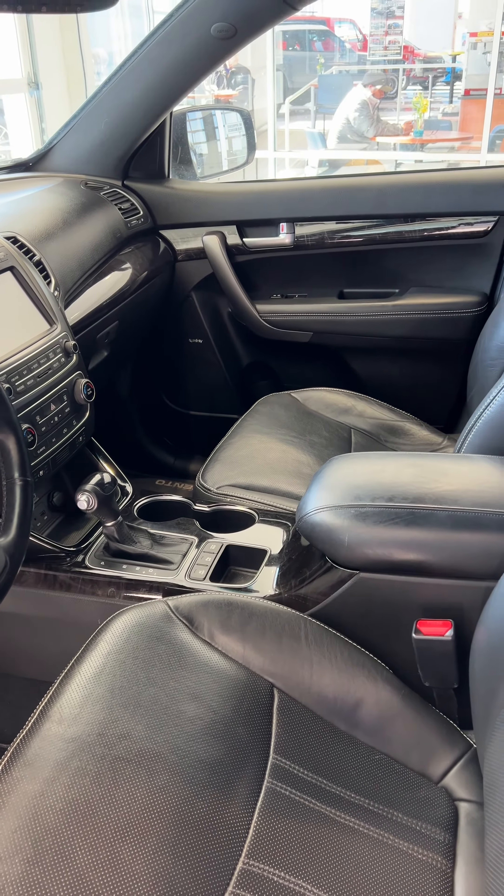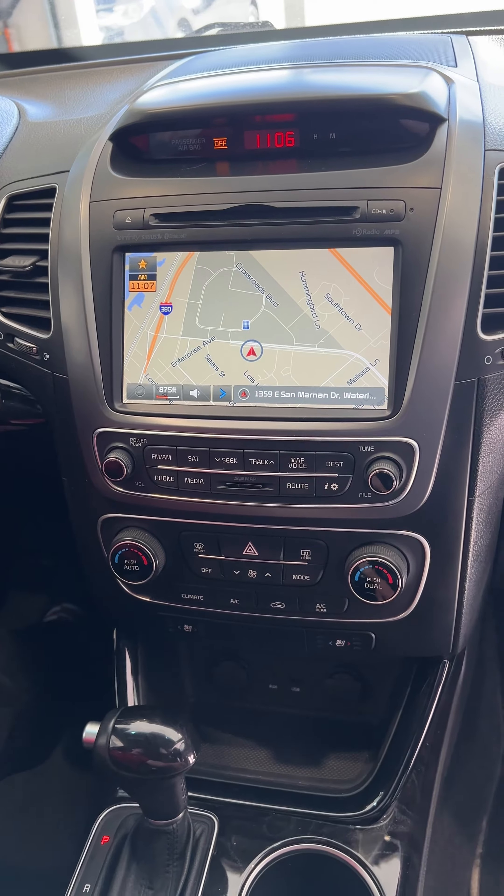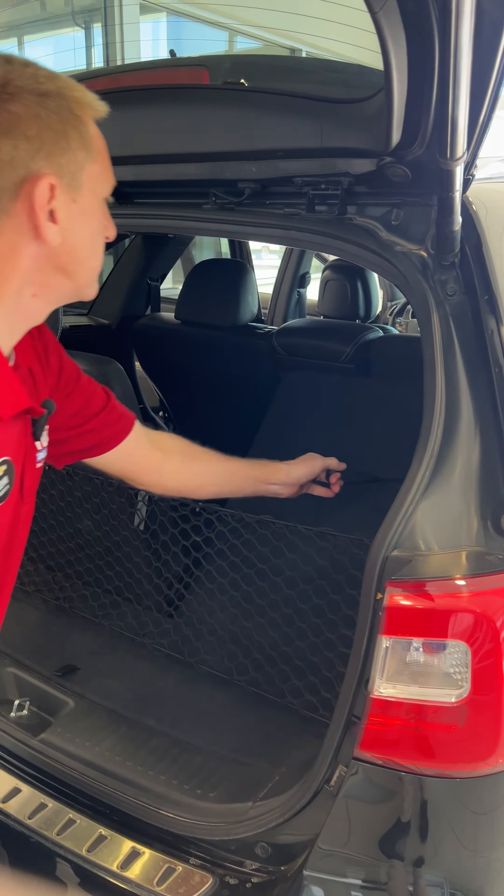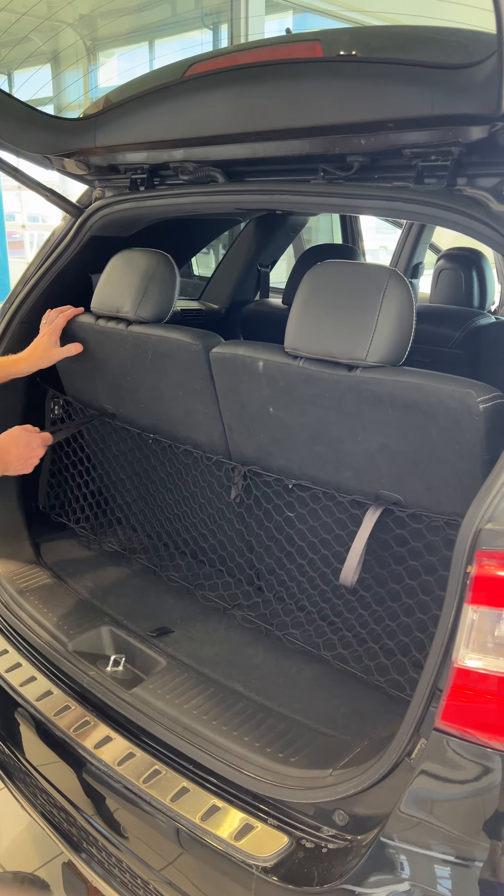Heated steering wheel, awesome GPS system. It's got rear heated seats, it's got a 110-volt power outlet. This third row is like a Swiss Army knife back here.